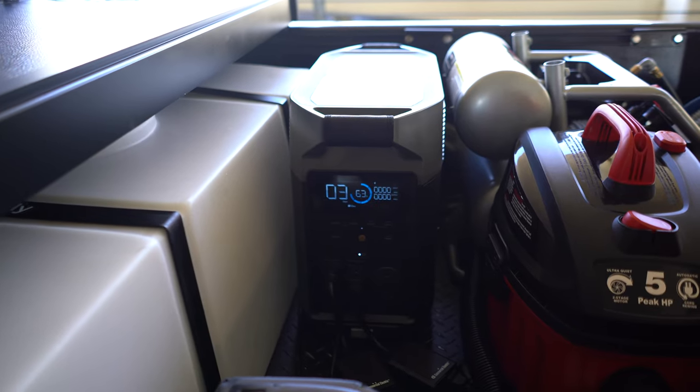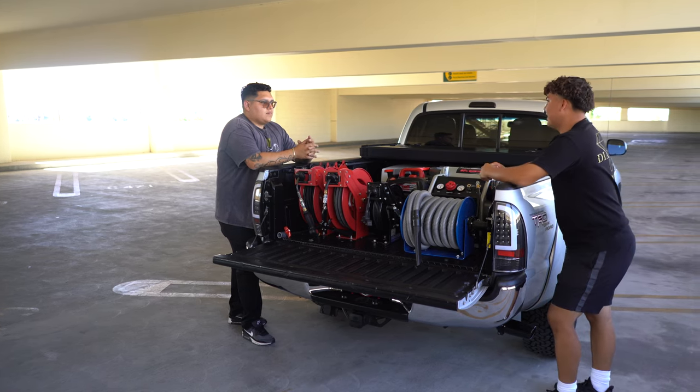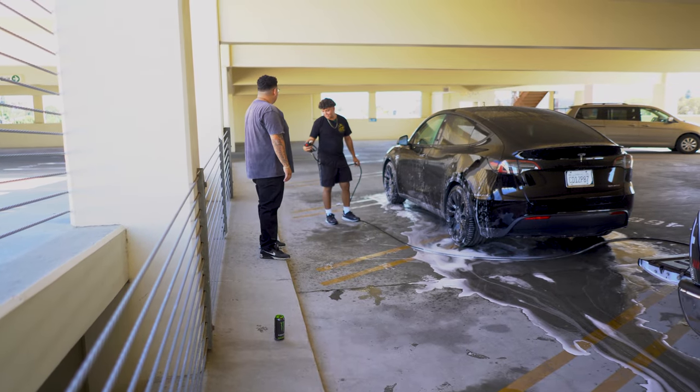How long does it last you? Does it last you enough for the whole day, or how many cars? It does, but what I like to tell everybody, it varies on... Yo, did it just die? I think so.